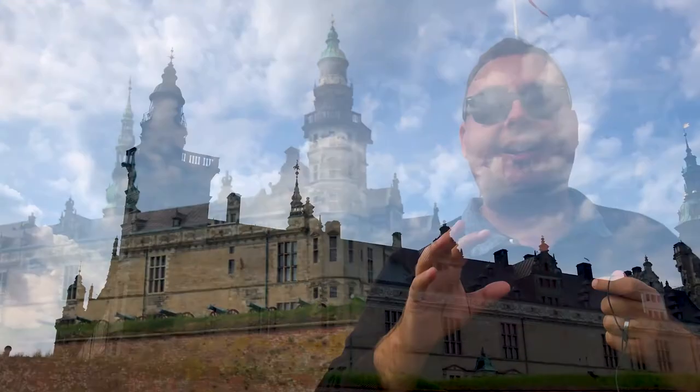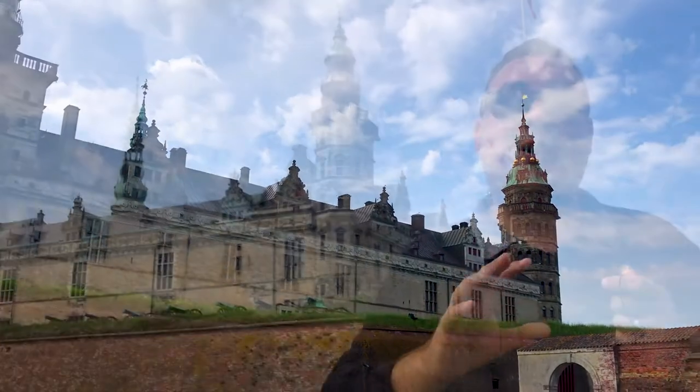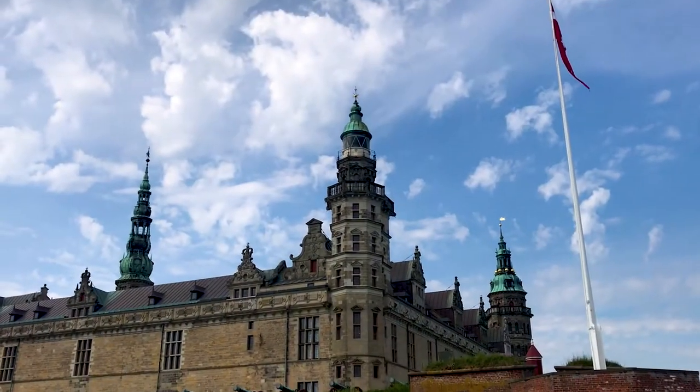At the end of the 16th century, it was converted into a large Renaissance palace, largely similar to the one that you can see now, and it then became very, very famous as the setting for Shakespeare's play Hamlet. Let's have a closer look.